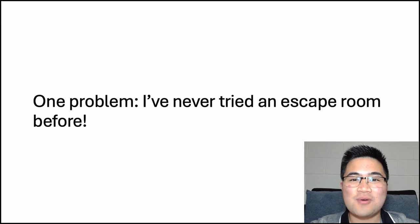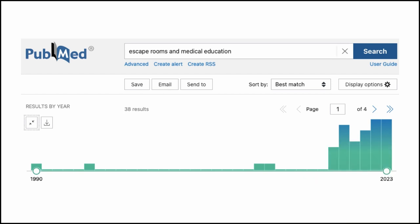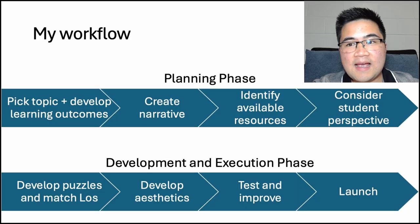I scoured the internet for resources and looked at examples of escape rooms in medical education. I found that there is an increasing amount of people researching escape rooms in medical education, and it was very interesting to see how each escape room differed. I'll provide a link to my reading notes if you'd like to take a look. The biggest game-changer for me, though, was the escape room in education showcase conference last year. I learned so much about what makes an escape room enjoyable, the fundamental aspects, the design considerations, what tools to use, and most importantly, the developmental workflow.